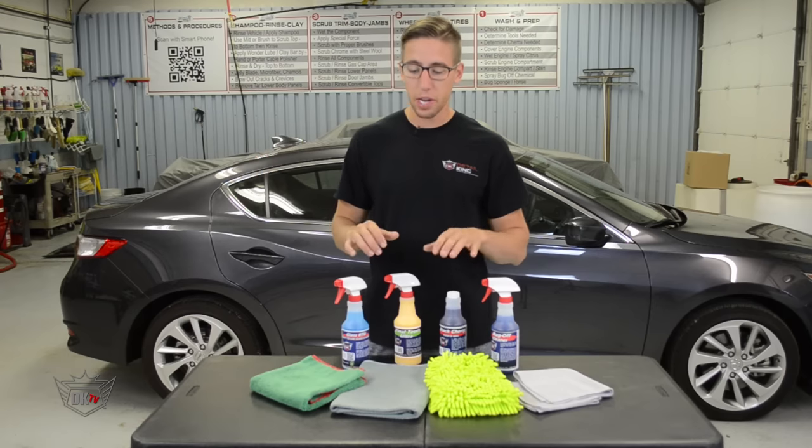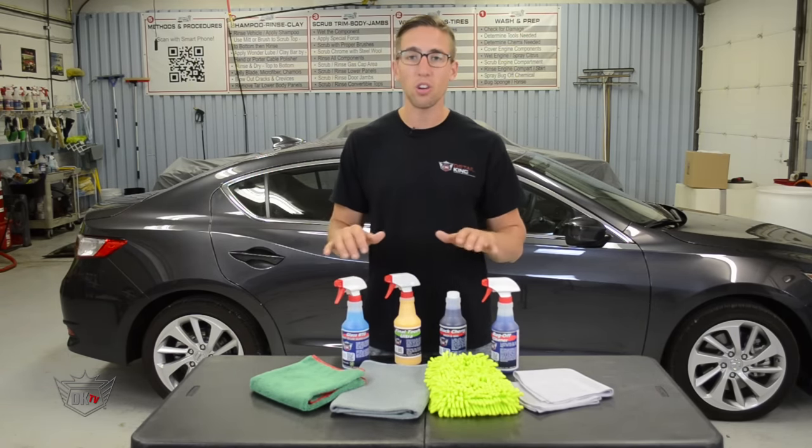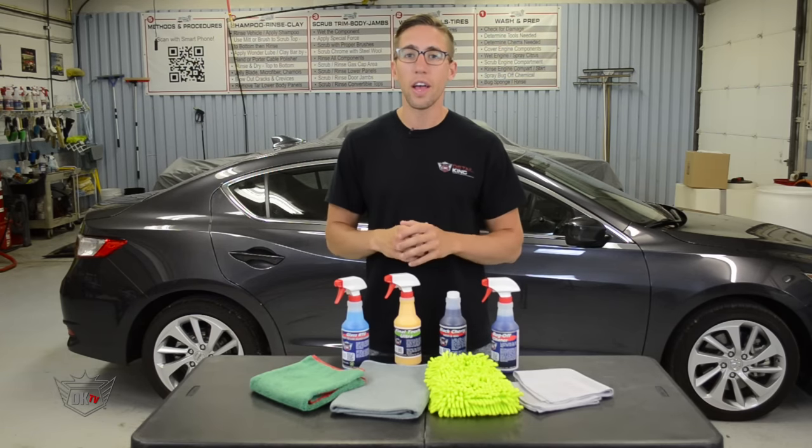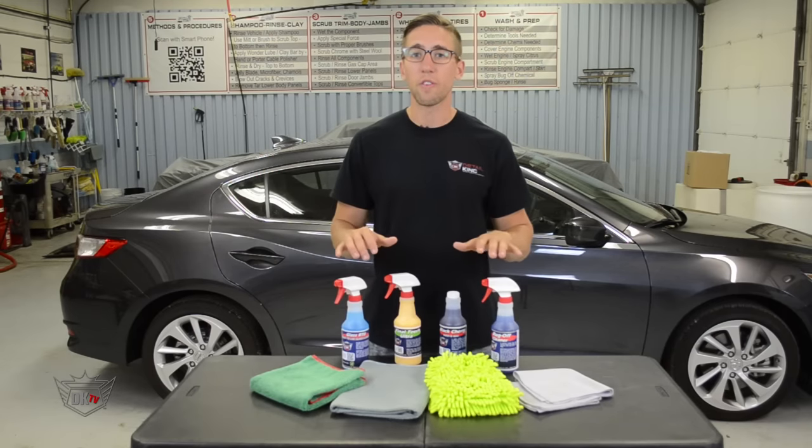After washing, you're ready to dry your vehicle with our Super Sucker Waffle Weave Towel. This towel is one of the largest microfiber towels that we offer and it comes in a size of 24 by 36 inches.